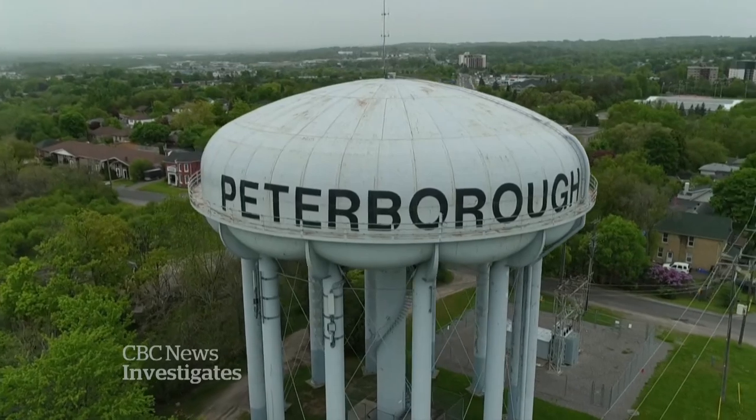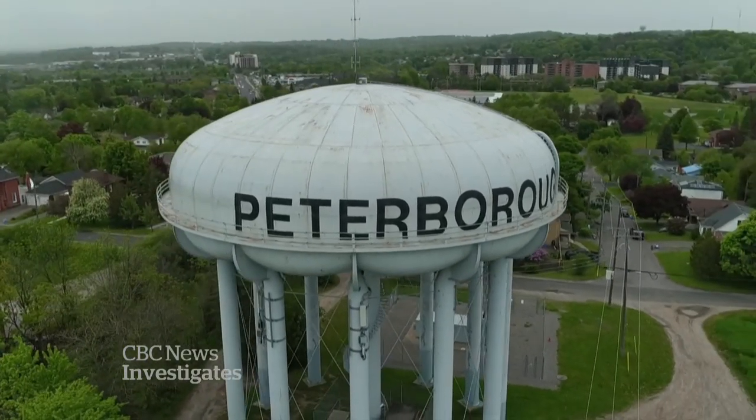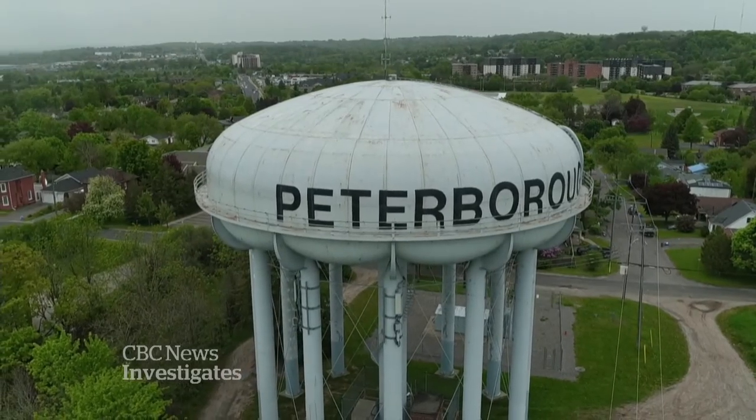This is especially significant because Peterborough has a high rate of asbestos-related cancer — 40 percent higher than the rest of the province.